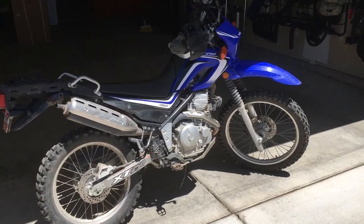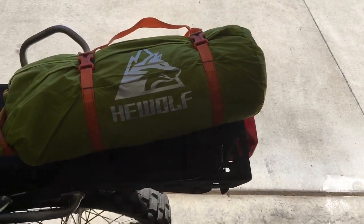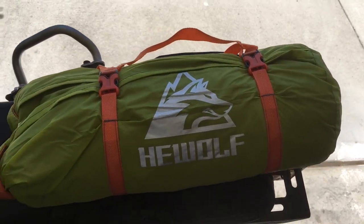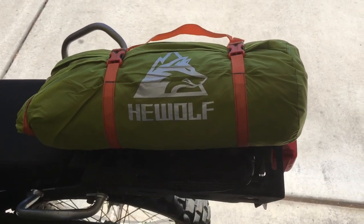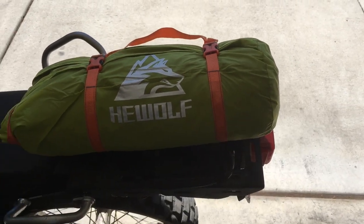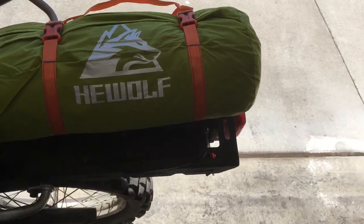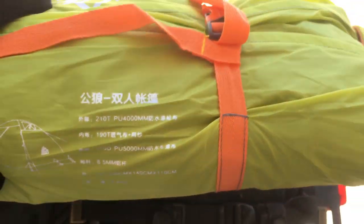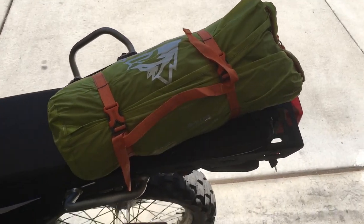Hold on, let me show it to you. There it is — the He Wolf tent. I love the brand name: He Wolf. It's a two-person tent. Most ultralight backpackers doing a tent want three pounds or less, and that's hundreds of dollars more than this $25 find. This tent weighs 2.4 kilograms — 5.2 pounds. Lightweight enough for me for $25.